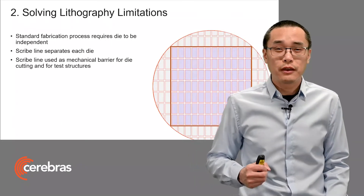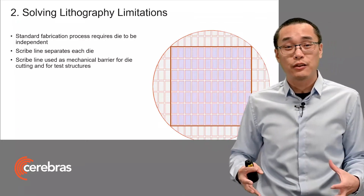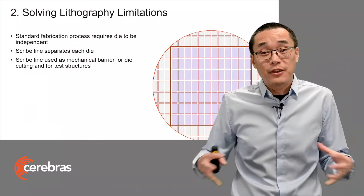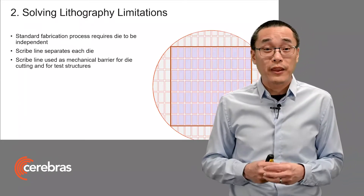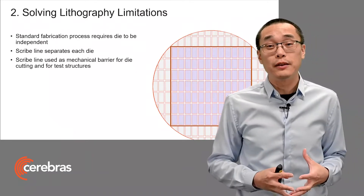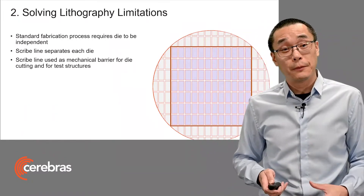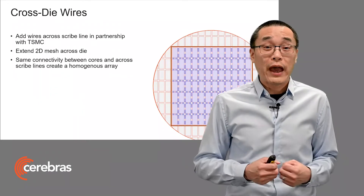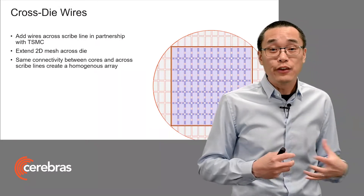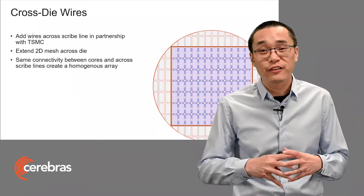The second major challenge is how do you extend beyond traditional lithography limits? Creating larger reticles has some fundamental challenges. So instead, we worked within the standard independent die on a single wafer. But instead of cutting up the individual chips, we cut out the largest square from that round wafer. In a standard fab process, independent die are separated by what's called a scribe line, used traditionally for mechanical barriers and for test structures. But we add wires to cross those scribe lines to connect these otherwise independent die, using high level metal layers in the process. And this extends the 2D mesh fabric.